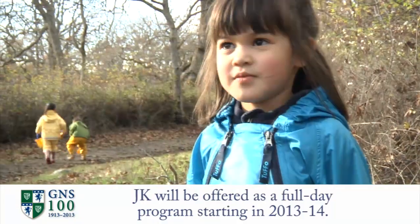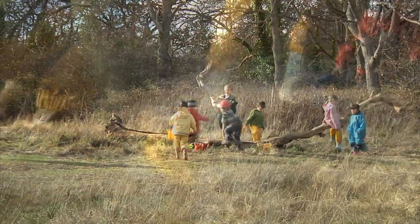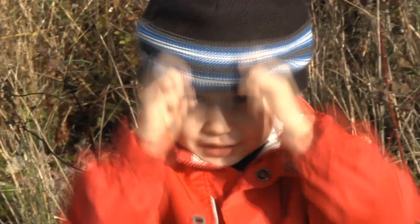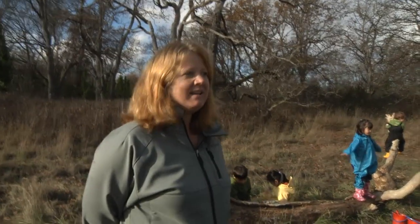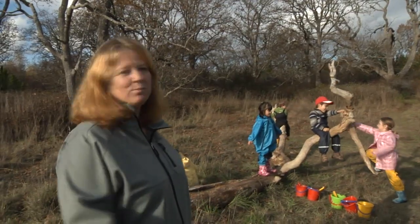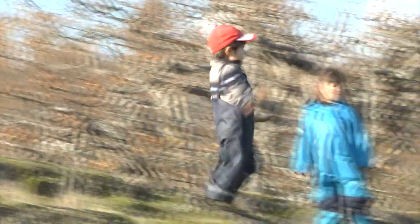We're looking for 12 acorns. It's inquiry-based learning, and how much more inquiry-based can you get than having them explore nature. We're more here to facilitate than teach, if you will. They're self-learning.